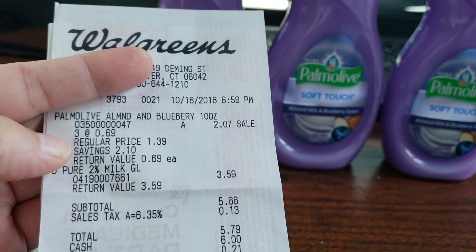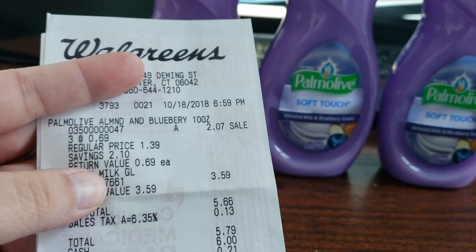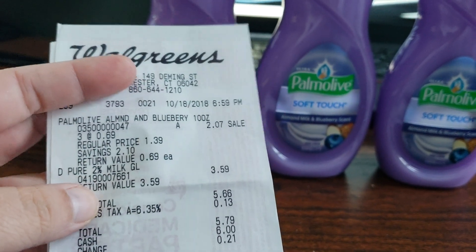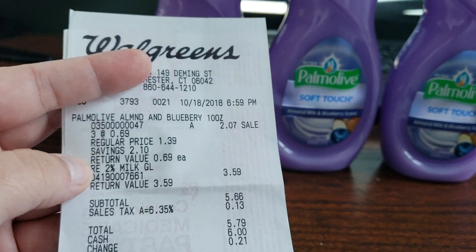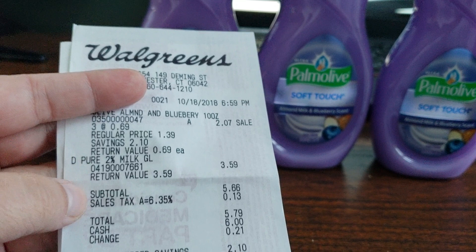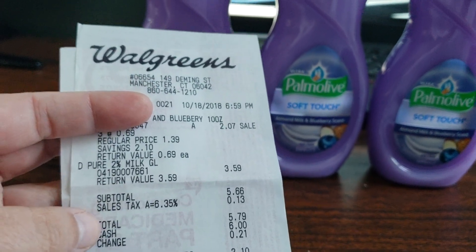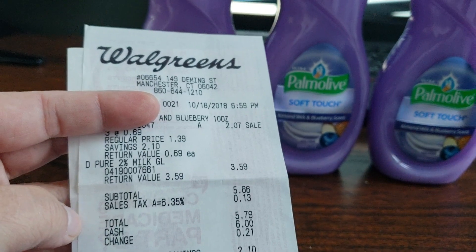So three at 69 cents each — here's their regular price, savings was $2.10. And if I wanted to return them, it would be 69 cents each. And here is the milk. So the subtotal was $5.66. I did pay 13 cents in tax, so the total was $5.79.